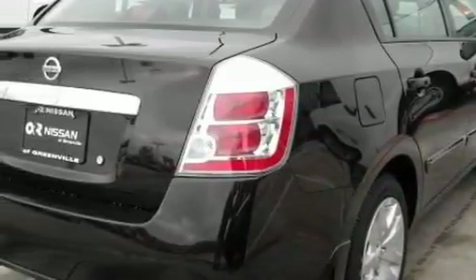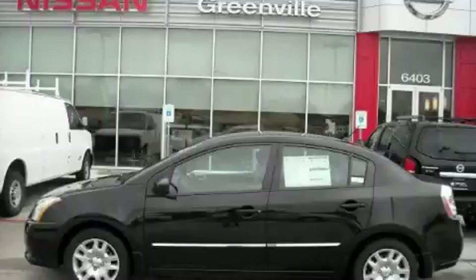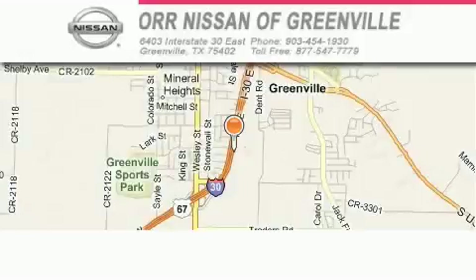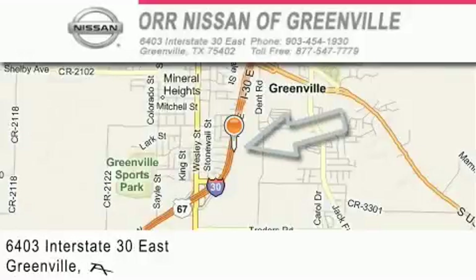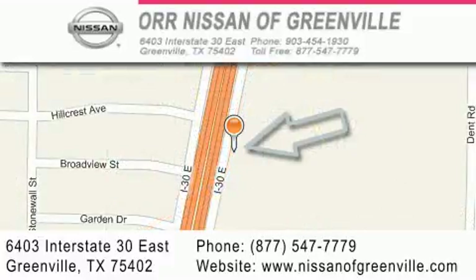Contact us today and schedule your opportunity to see this car in person. Nissan of Greenville is located at 6403 Interstate 30 East in Greenville. Our goal is to exceed all of your expectations to ensure that you'll return for future visits.